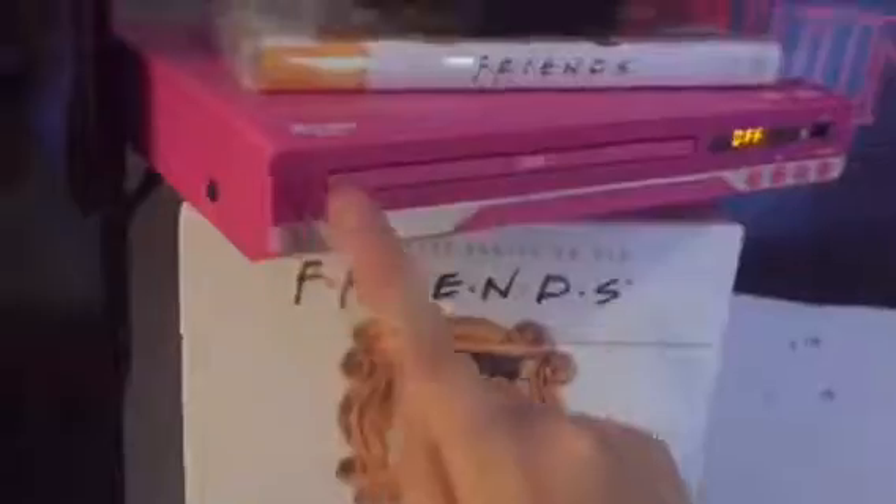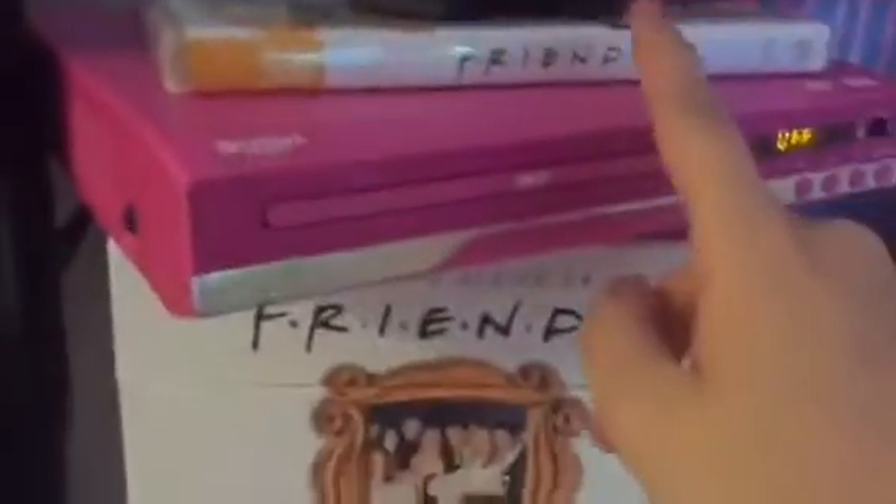Moving on to where my DVDs and books are. I have my Friends box set, my DVD player, season 2 of Friends which I'm currently watching. On the shelves it's a bunch of DVDs, DVDs, DVDs, and books. Down the bottom is just books, CDs, and DS game cases. I've actually done a DVD haul so I'll link that in the description below.